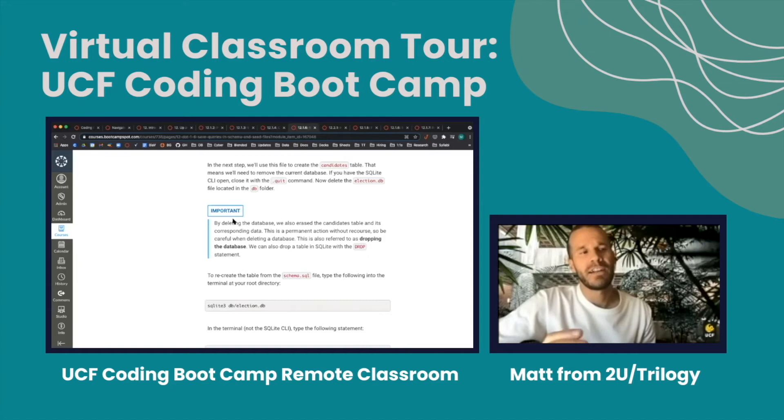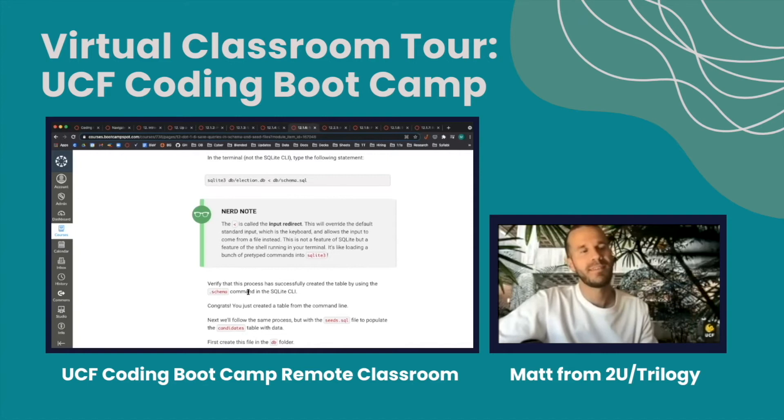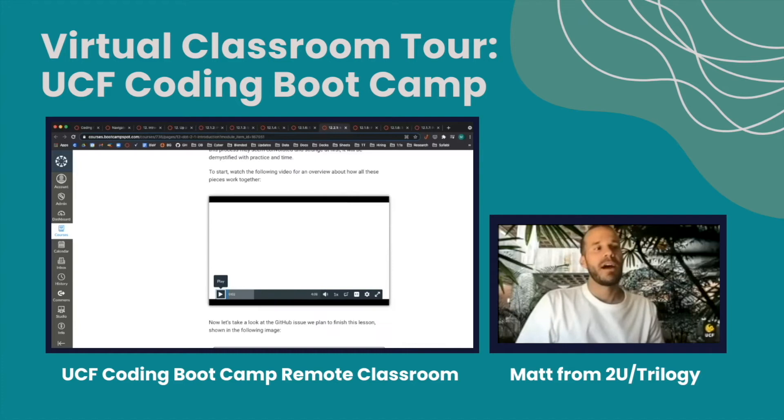Some other examples of call-outs are 'important' call-outs, which highlight something you should really spend time processing and thinking about in relation to what you're doing. We have 'nerd notes,' which are ways to geek out on material and give you a little bit of extra information. We also have over six hours of video content in the bootcamp, mainly two types: conceptual videos and walkthrough videos. A conceptual video lays out concepts, relationships, and contrasts between topics so you can understand them at a more foundational level.